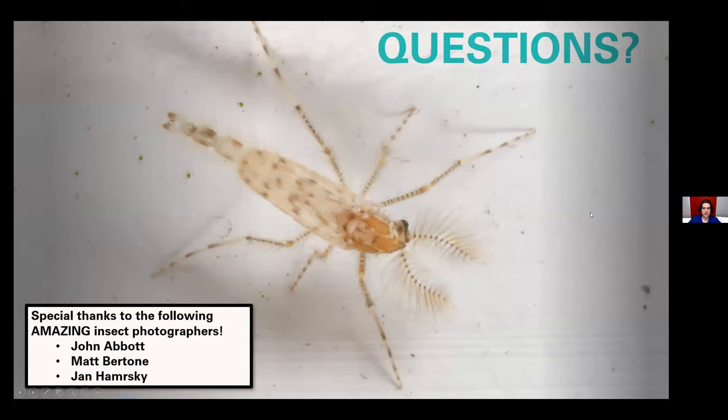I'd be happy to take any questions, but I do want to point out three people who let me borrow photos for this presentation: John Abbott, Matt Bertone, and John Hammerski. They're all amazing insect photographers and lovely people I'm really excited to know personally. Thank you to them for letting me use their photos.